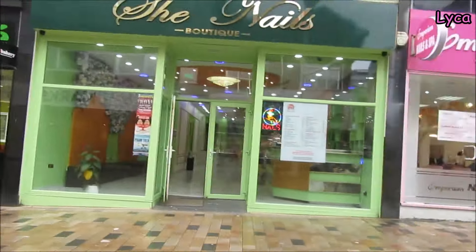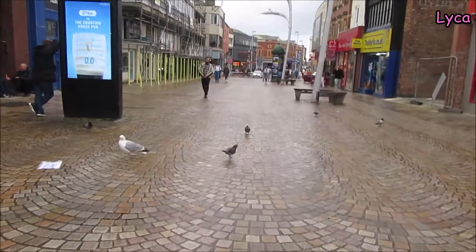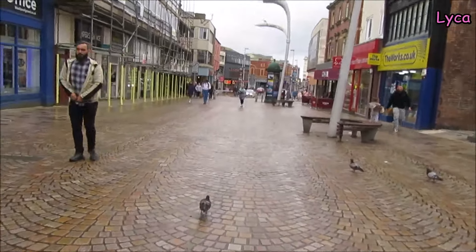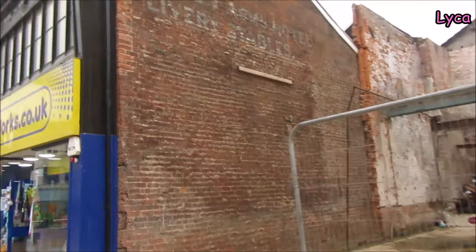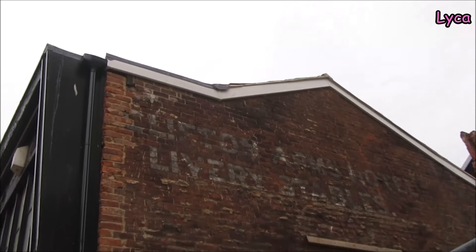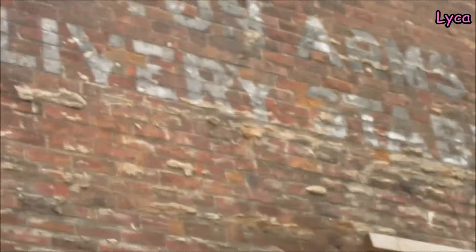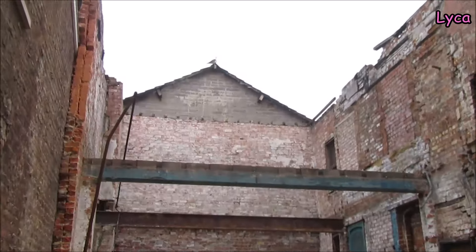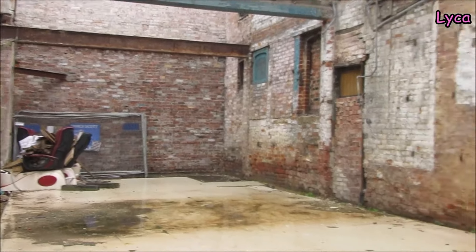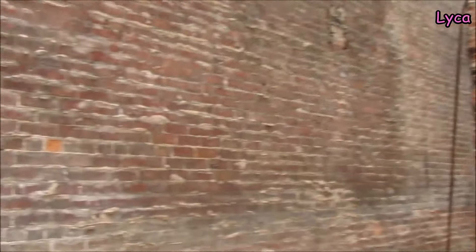I don't remember exactly what most of the shops on this bit were, but I'll just say they were mostly shoe shops because down here most of the shops you would walk past were shoe shops. This is the old nail place next to the Heart Foundation that burned down. We've got that cool sign there that says - it's something Arms Hotel - and Library Stables. I think it says Clifton - Clifton Arms Hotel and Livery Stables. You can see all the inside bits of that old property. It's all cleaned up now.